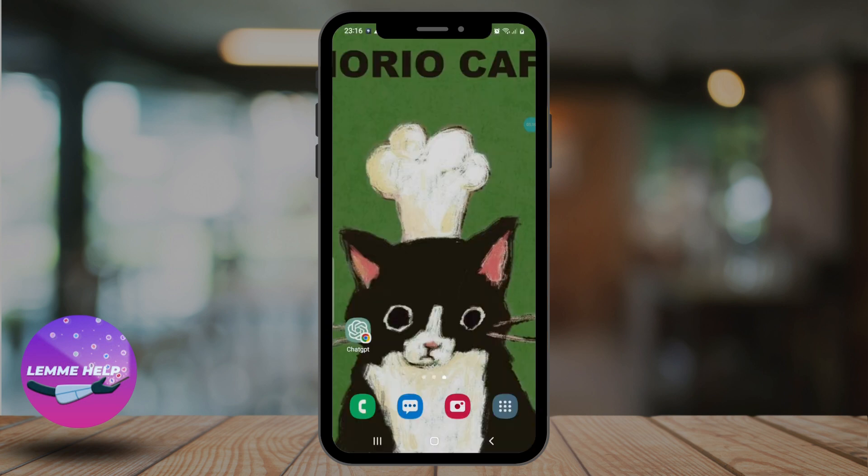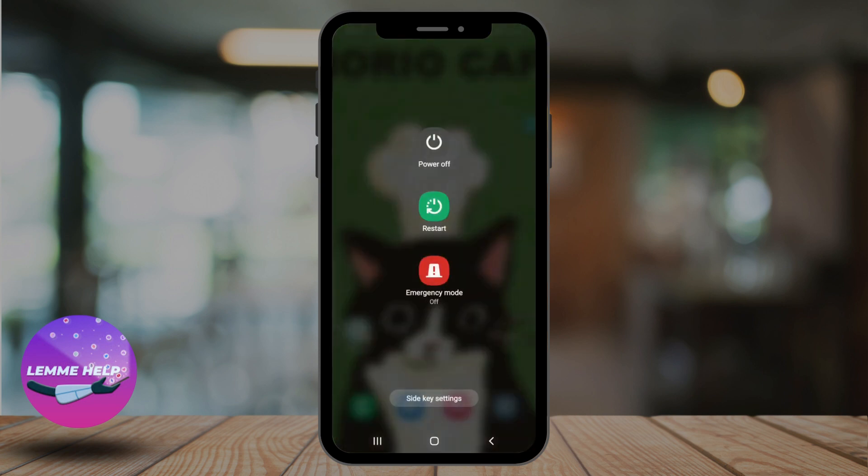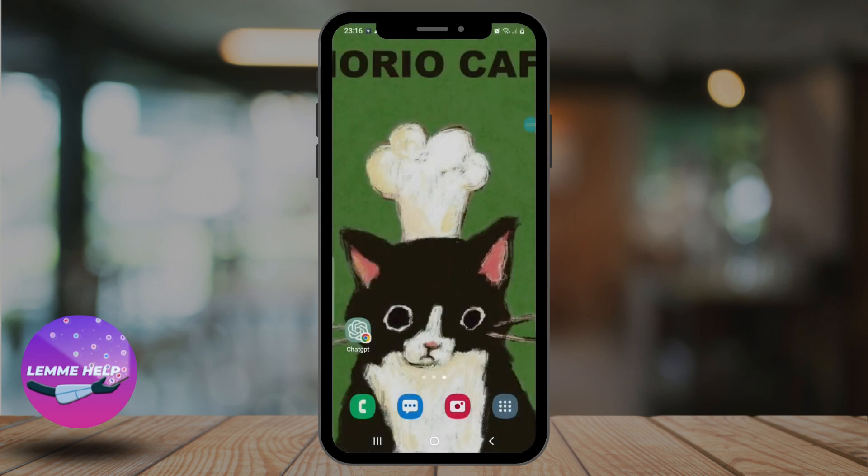If this doesn't work as well, try restarting your phone. Sometimes a simple restart can fix the issue — hold down the power button on your phone and restart. If none of these solutions work, you may need to contact your phone carrier or the manufacturer for further assistance.